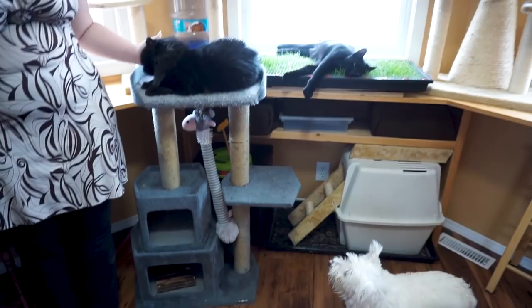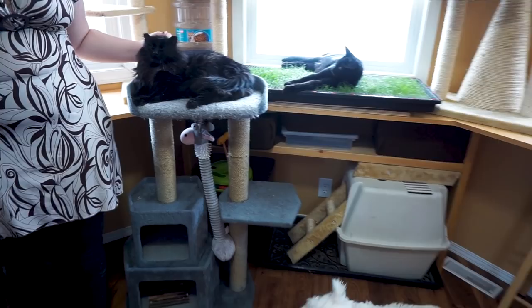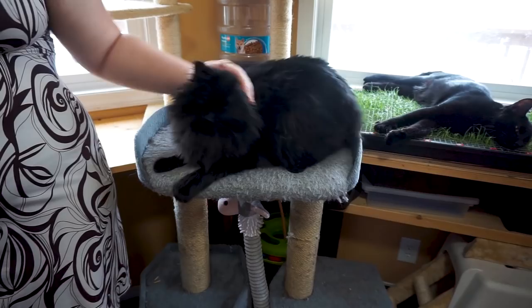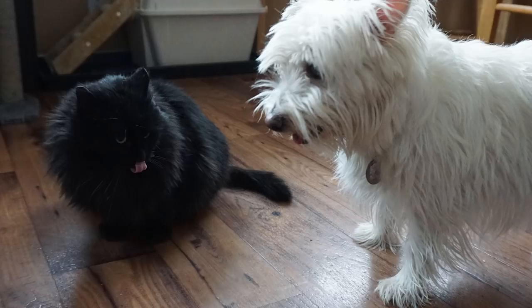We want to make sure that everybody's kind of settled in here and everything's good before we let the boys in to check things out. Plus if the boys are in, we probably wouldn't see Damon because he would take off underneath the cupboard. I did get some photos earlier of Maggie and Damon nose to nose — she was checking him out and she's a little bit more gentle than the boys.